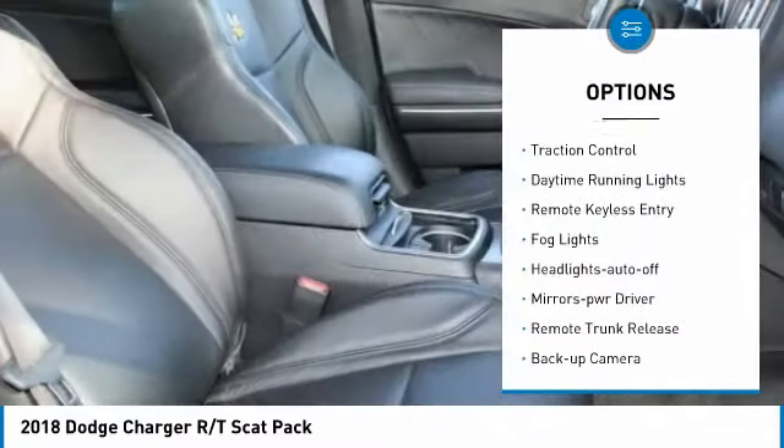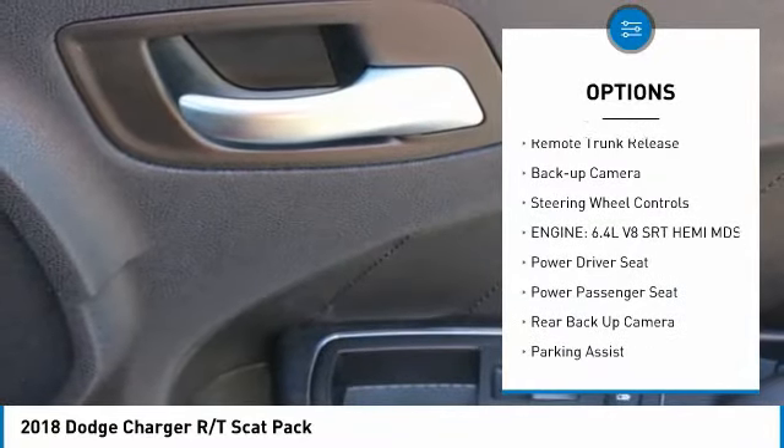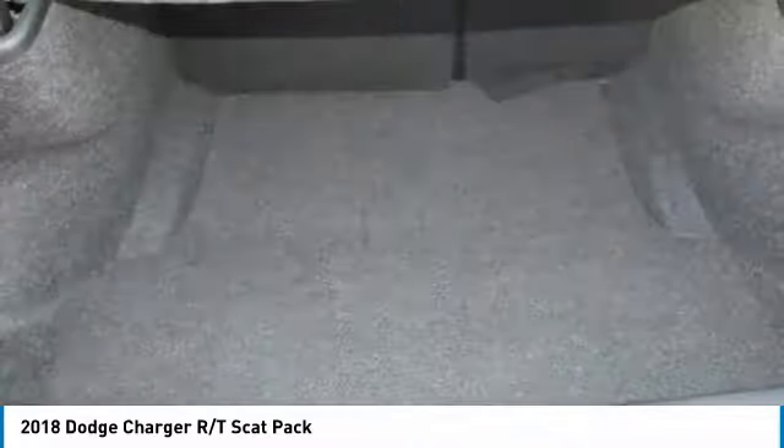Aluminum wheels, traction control, daytime running lights, remote keyless entry, fog lights, headlights auto off, mirror memory, remote trunk release, backup camera, steering wheel controls.